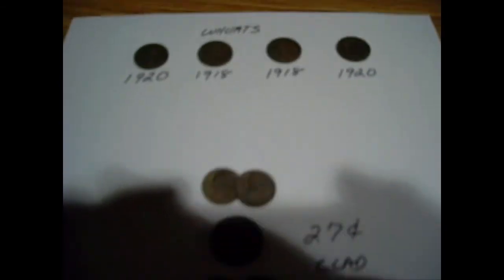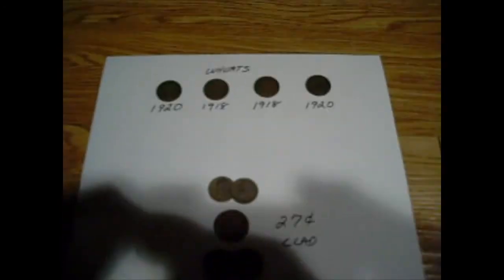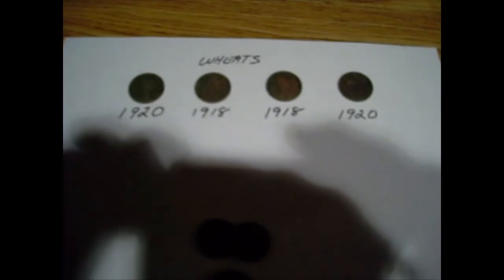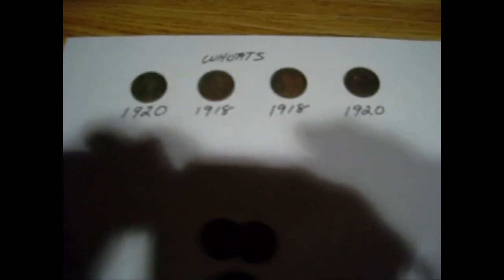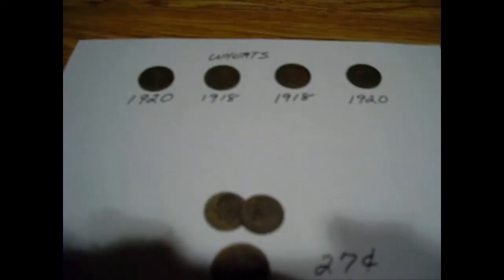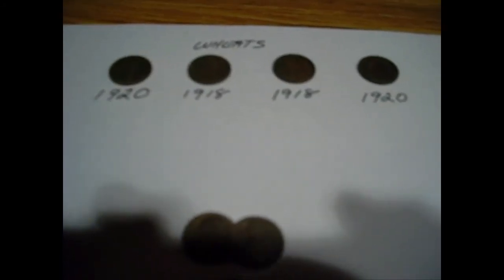That was a total of 11 wheats, an Indian head cent, and two mercury dimes out of that yard, so it was good. But I went over it every which way — 90-degree swipes and 45 degrees catty corner back over — and I don't think there's anything else there to find. I'll be moving on down the road. Thanks for watching.